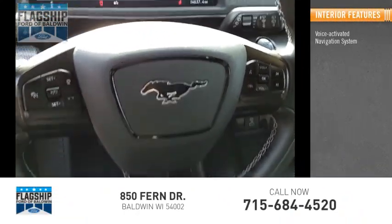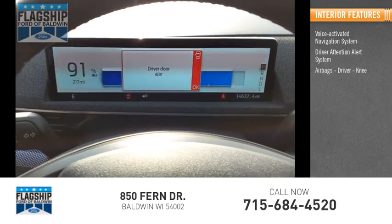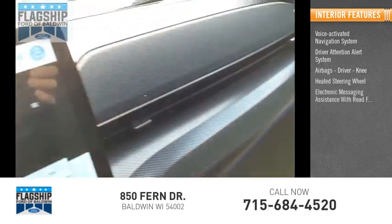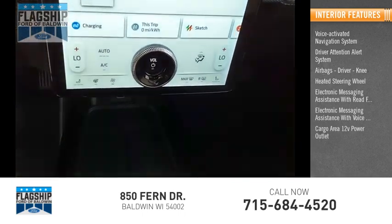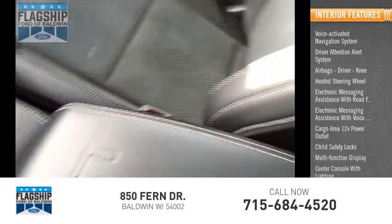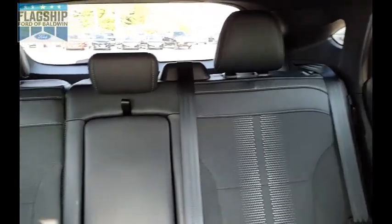Inside you'll find a voice-activated navigation system, driver attention alert system, airbags, heated steering wheel, electronic messaging assistance with read function and voice recognition, cargo area 12-volt power outlet, child safety locks, multifunction display, and a center console with lighting. A vehicle like this doesn't come along every day — come in and get it before someone else does.